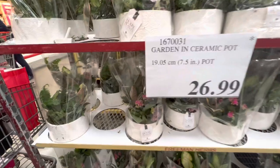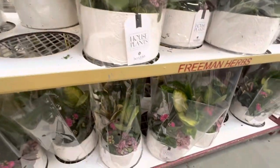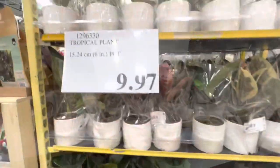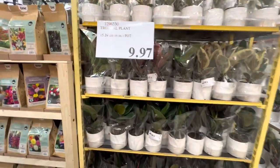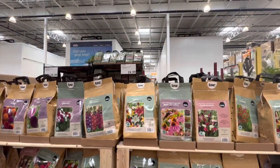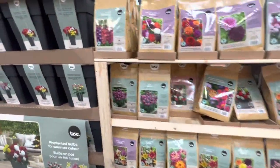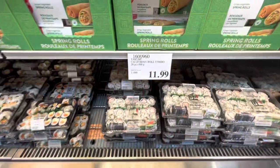These pots are $26.99 and they are going to be discontinued. For $9.97 you have this tropical plant in a six-inch pot. Assorted bulbs are $18.99 and they also have some pre-planted bulbs for $28.99.